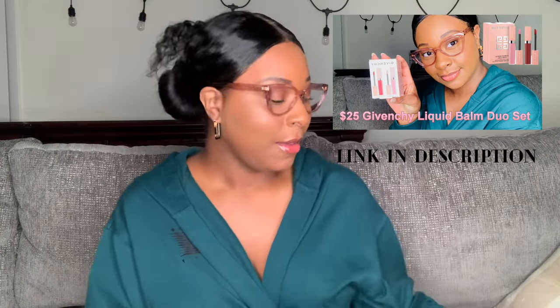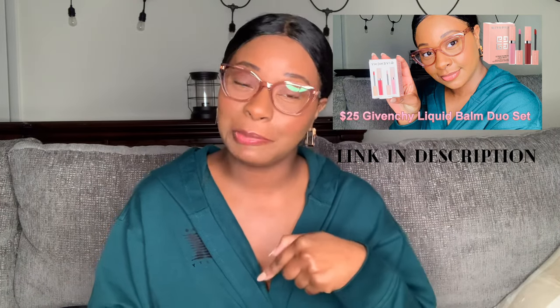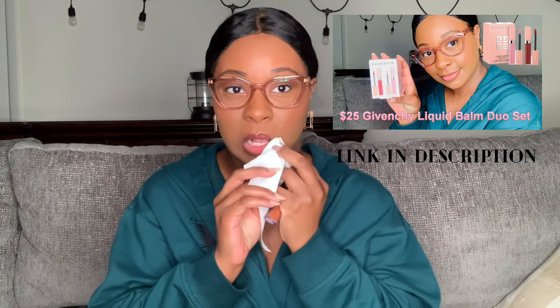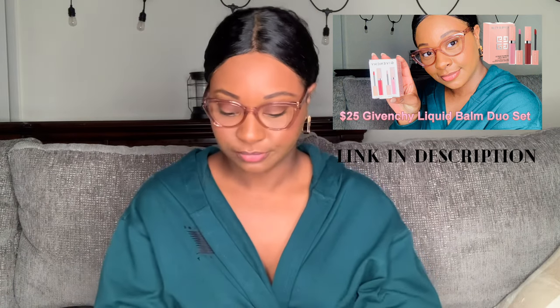I did notice that Chestnut actually has a little bit of shimmer, and that's going to be the first one we try because I'm super duper excited about that one. The gloss I have on right now is the Woody Red from the Givenchy set — if you love how it looks, go check out that video, which was previously posted and is linked in the description box below.